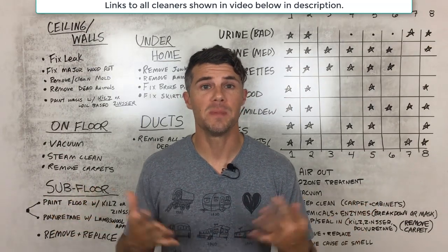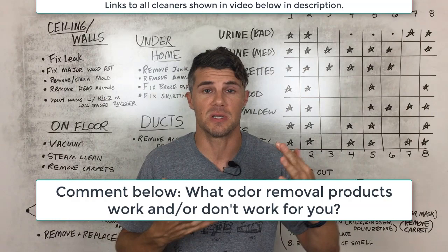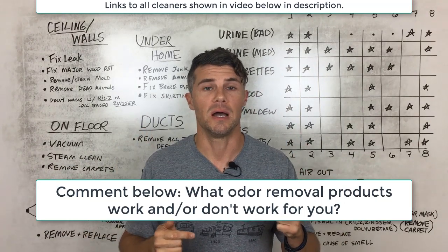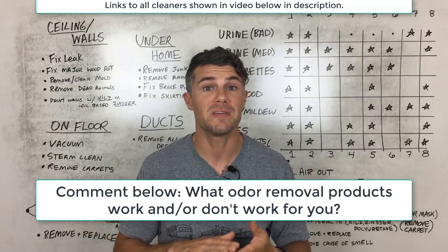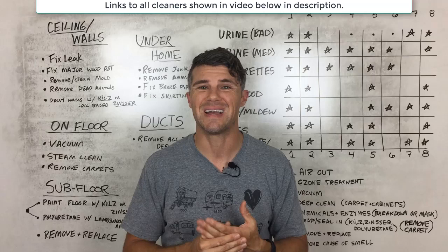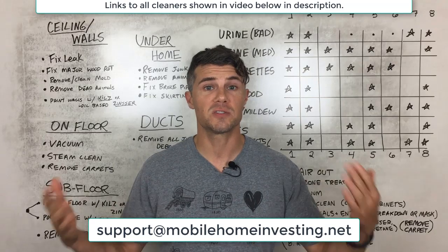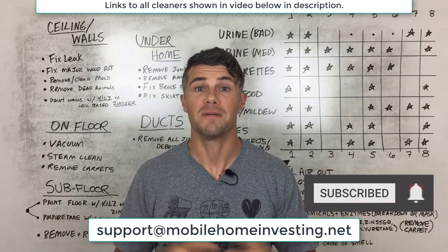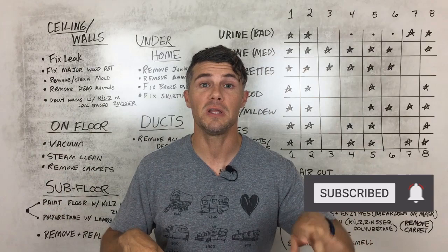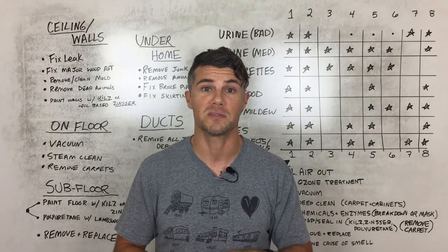I hope all this helps and makes sense. Did we miss anything? Do you have any other tips? Please comment below with any helpful chemicals or strategies not mentioned here. If you have direct questions, comment below or email support@mobilehomeinvesting.net. If you're not subscribed, hit that subscribe button and ring the bell for future videos. Thank you so much for watching — keep investing, keep helping people, keep cleaning out these homes and providing good properties for future buyers.